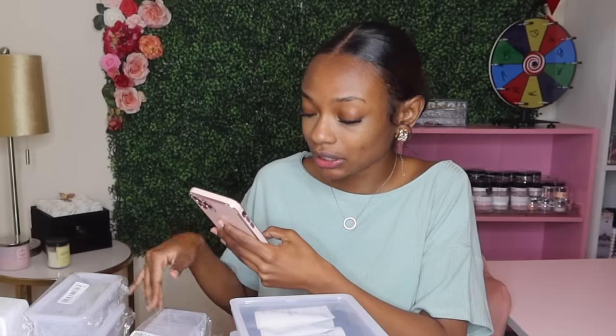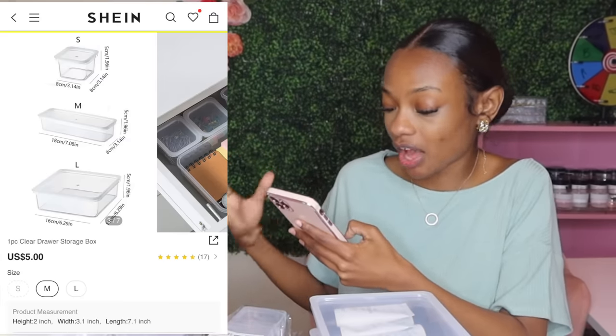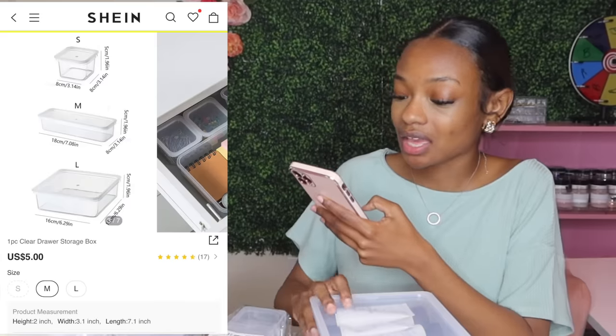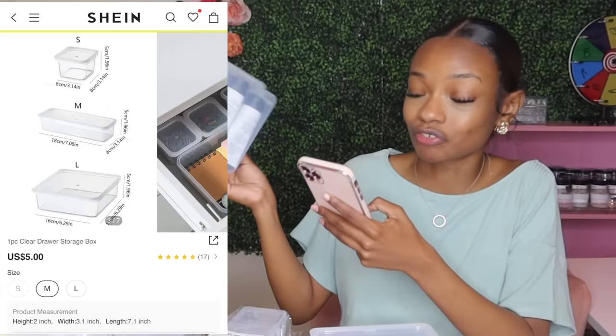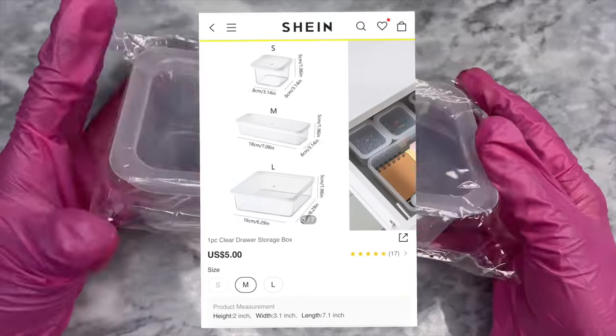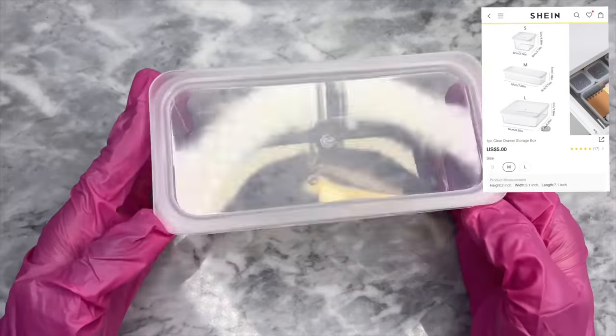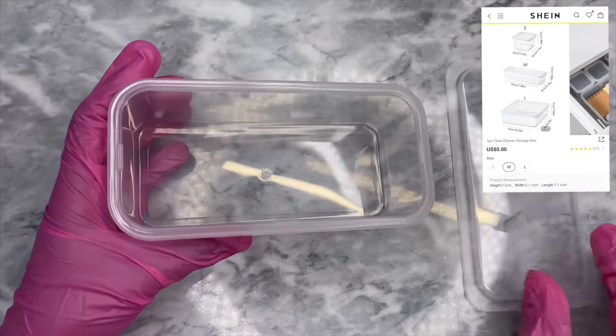On Shein they're called clear drawer storage box. The smallest one is three dollars, the medium one is five dollars, and the large one is eight dollars. I got the largest one, so I paid eight dollars for each and I bought three. You can pick which size you want — you can pretty much put anything in here. I also bought three medium boxes and each of those were five dollars. I don't know what I'm going to store in these yet but I have some moving around to do in my filming space.